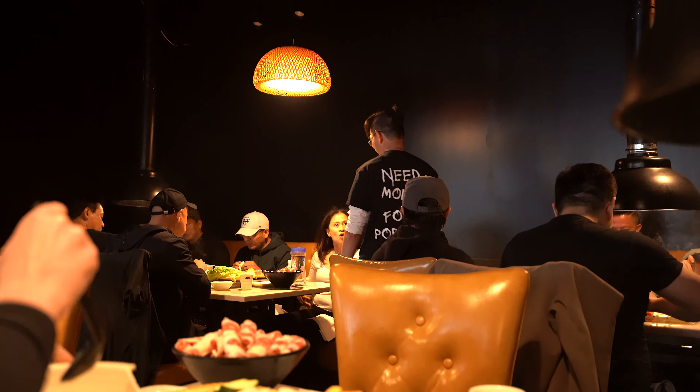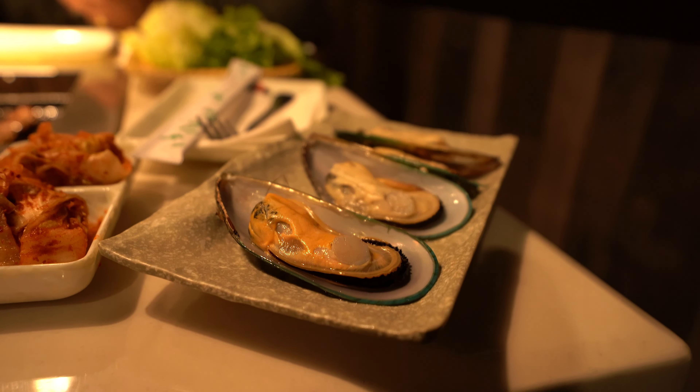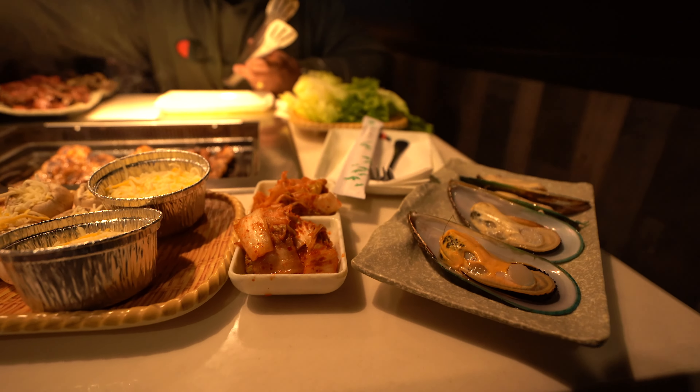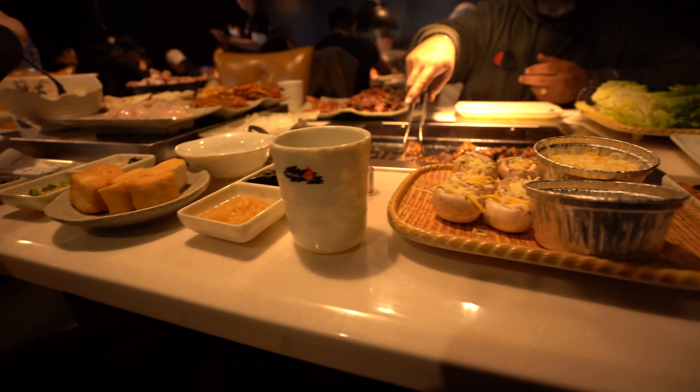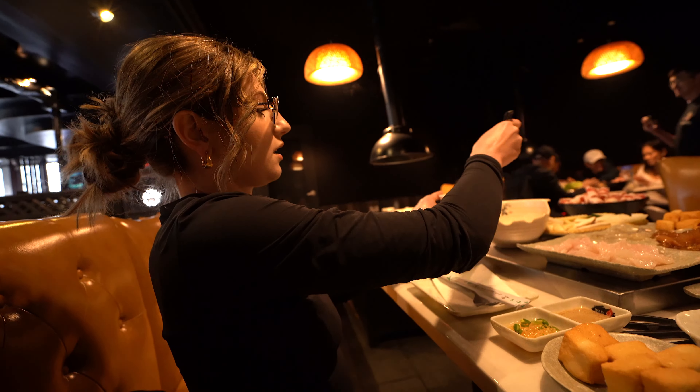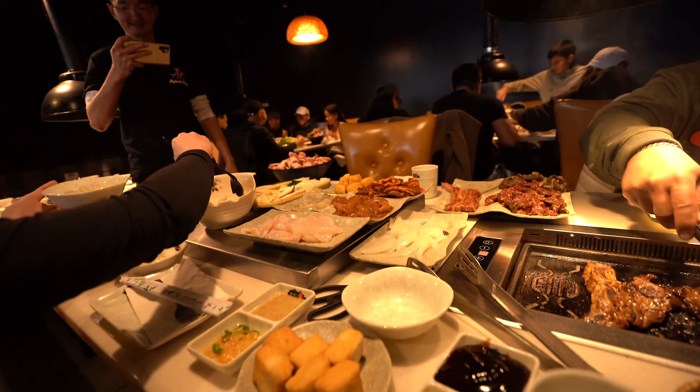Everybody's birthday today, everybody gets a discount today. This is actually nuts — so much food. They're very accommodating to us. They gave us mussels. I got double kimchi because why not? Shrimp, everything, man. This is crazy. We haven't been to a hot pot because we are pescatarian, so we don't go. So it's cool that they have a place that can accommodate us — I think that's awesome.